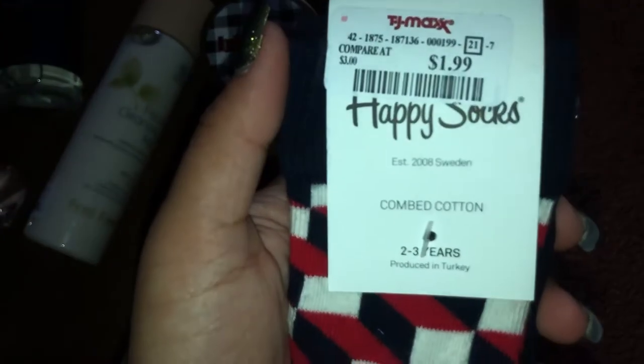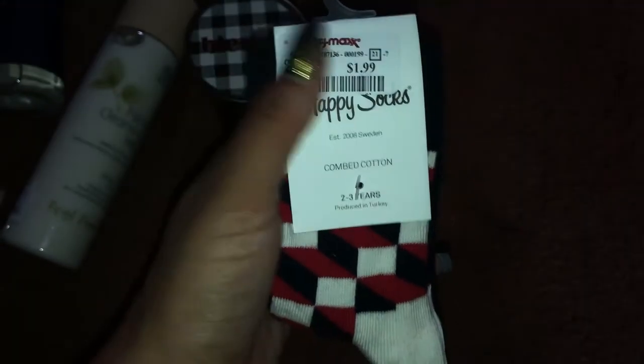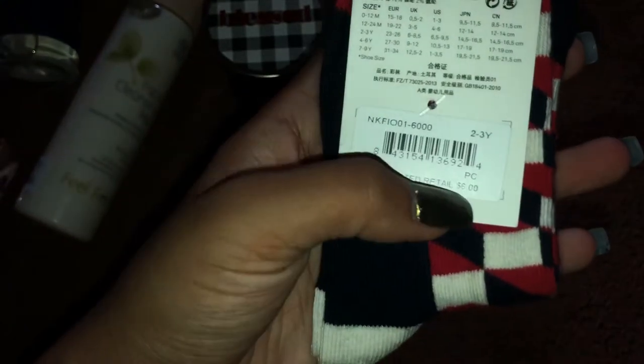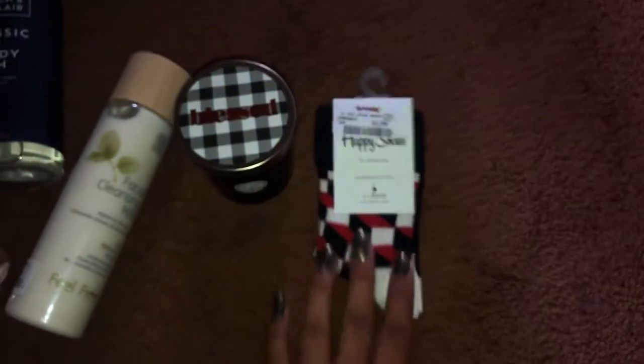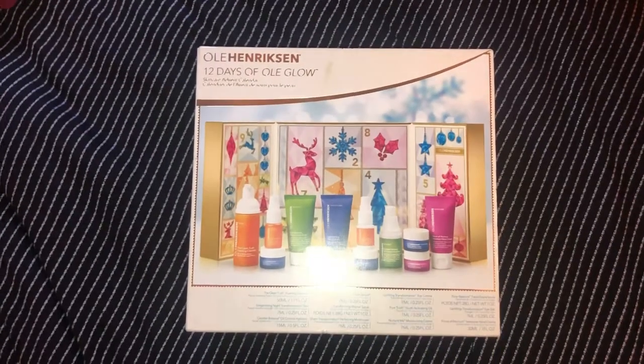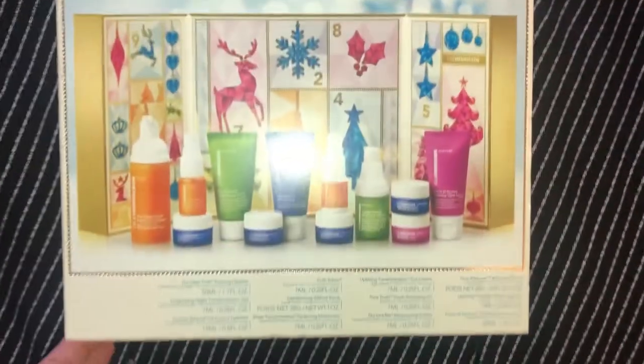I just couldn't get over how cute these little Happy Socks are, so I picked up a pair. This was only $1.99 — crazy, considering the original price is six dollars. They're so little but so adorable. I got them for my nephew. Those were some really cute finds from TJ Maxx.